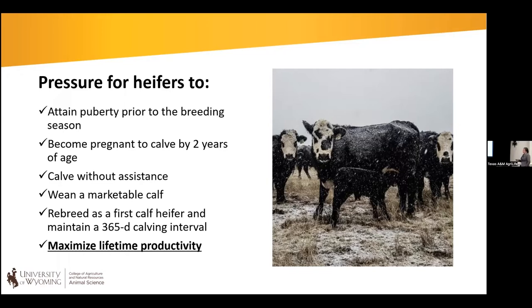We then need heifers to become pregnant and ideally calve by two years of age — that's more Bos taurus-centric, as Indicus heifers present more of a challenge. We also want them to calve without assistance, wean a calf, and then successfully rebreed as a heifer to maintain a 365-day calving interval. All of those points lead to our ultimate goal: maximizing lifetime productivity, not just success in that first breeding season.